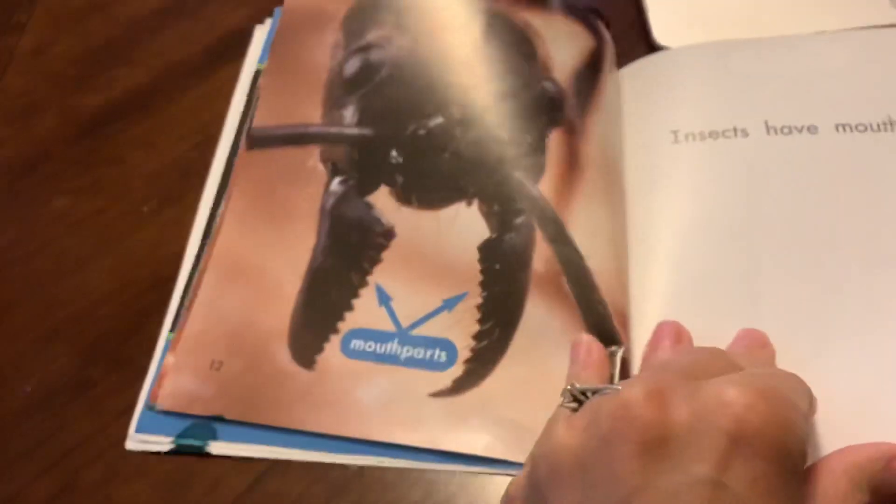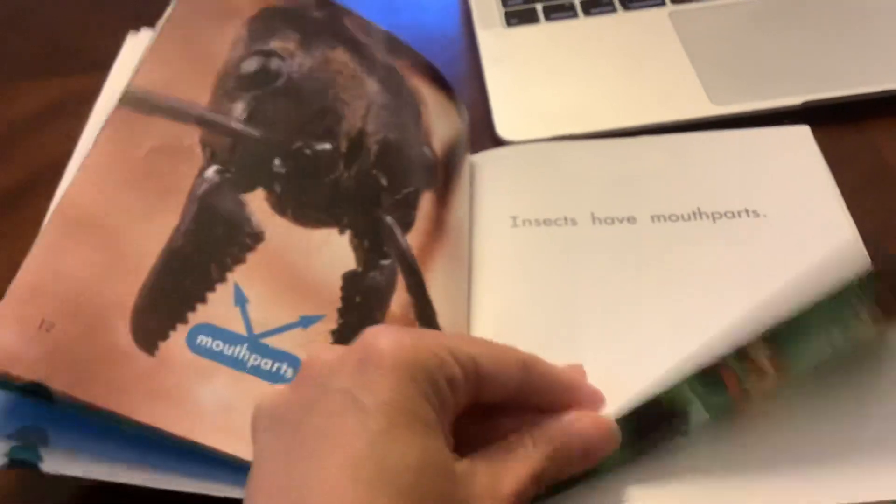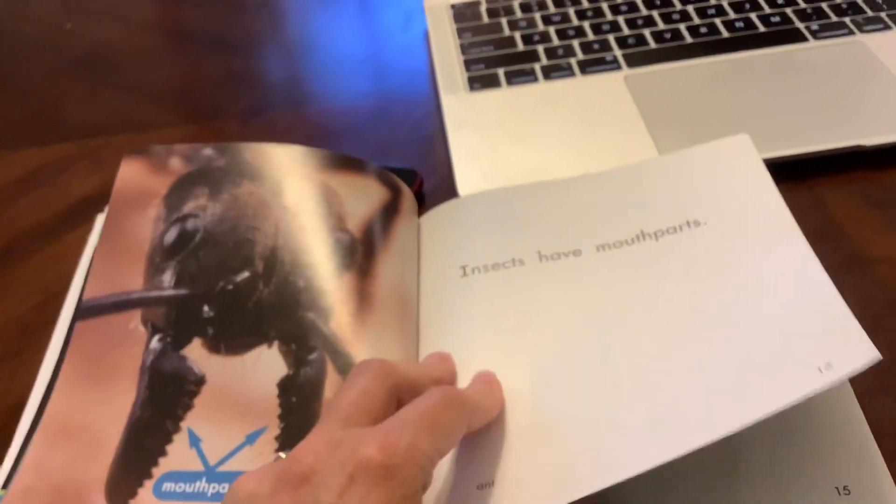Insects also have mouth parts. Those look kind of creepy — that's an ant — but they sure do need those to eat.